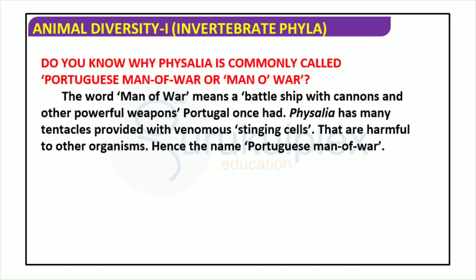Physalia is an extraordinary and one-of-a-kind living being, otherwise called the Portuguese Man of War. It has different extended tentacles which contain toxic, stinging cells that can be damaging to different life forms. This earned it the name of a groundbreaking battleboat with guns and different weapons utilized by the Portuguese naval force.